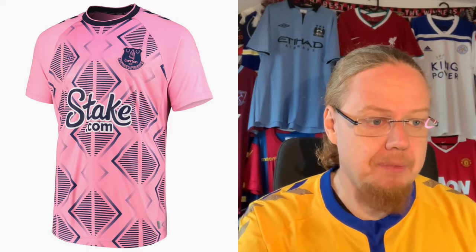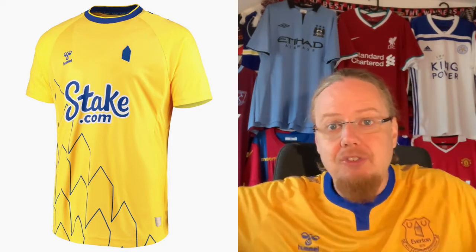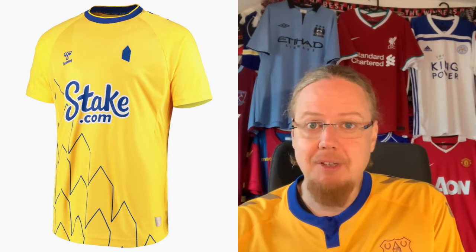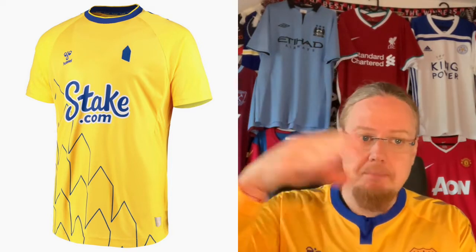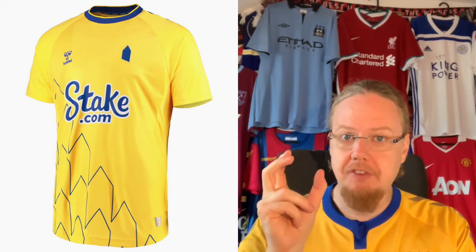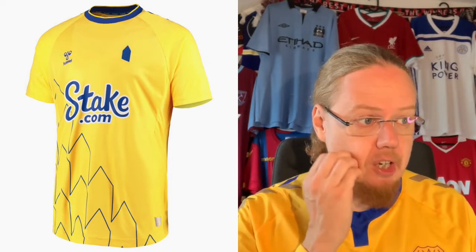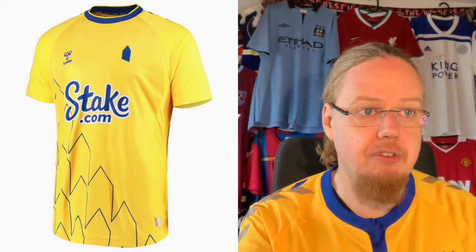The Everton third jersey — what a jersey. I actually like yellow for Everton, and with the blue and the St. Rupert's Tower crest it's really really nice. Fun side note: St. Rupert's Tower is a lot more squat than it appears in the Everton crest. The pattern throughout really works. It puts a twist on the classic Everton shirt while still looking classy, and for that reason I'm happy to give this eight stars.